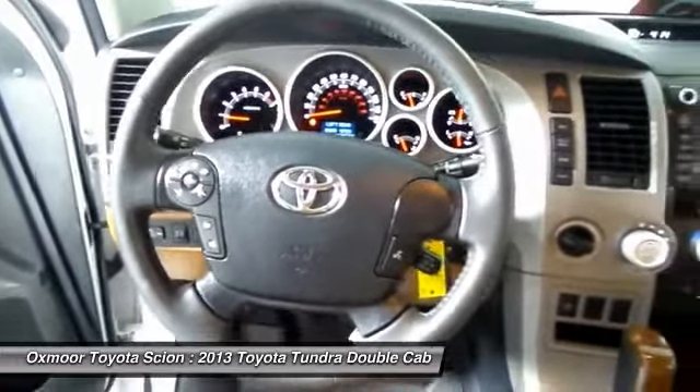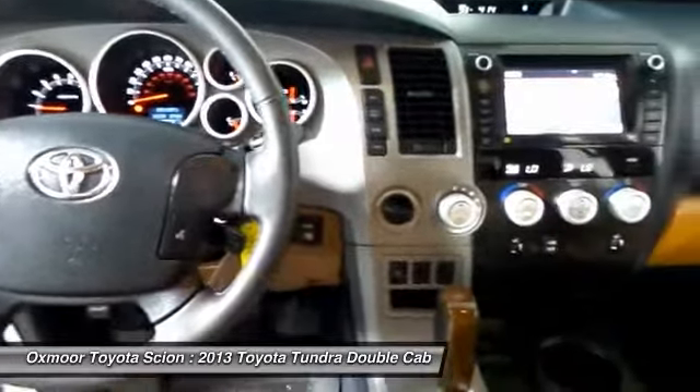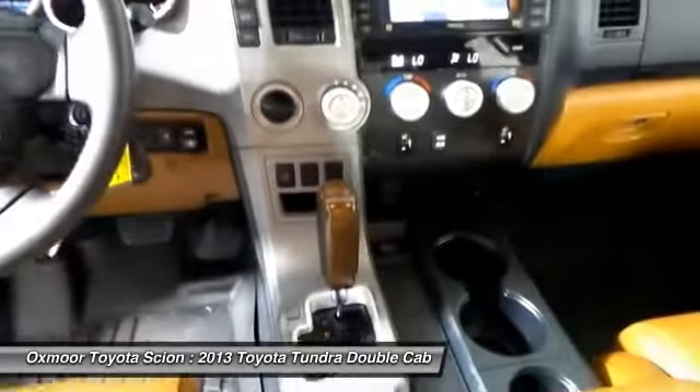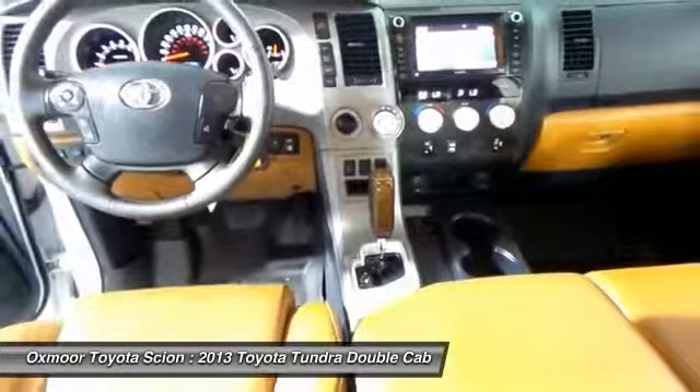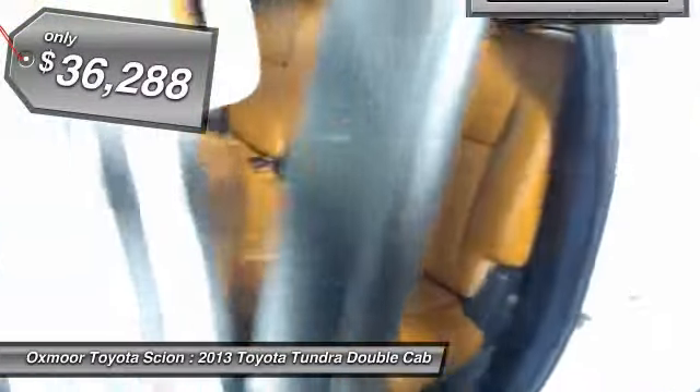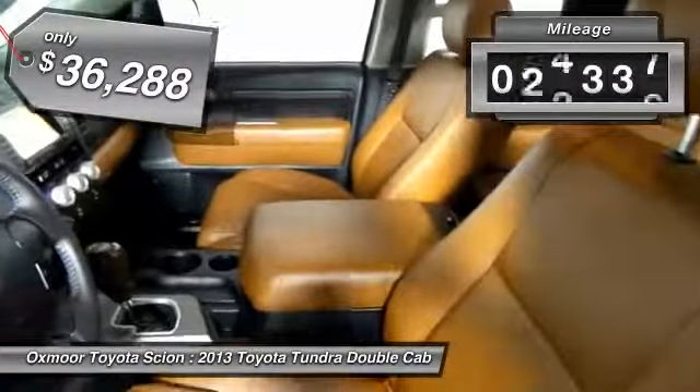With a towing capacity of up to 10,000 plus pounds and a payload capacity of over 2,000 pounds, the Tundra is the perfect mix of power and efficiency and is priced below $40,000. This vehicle has less than 40,000 miles.